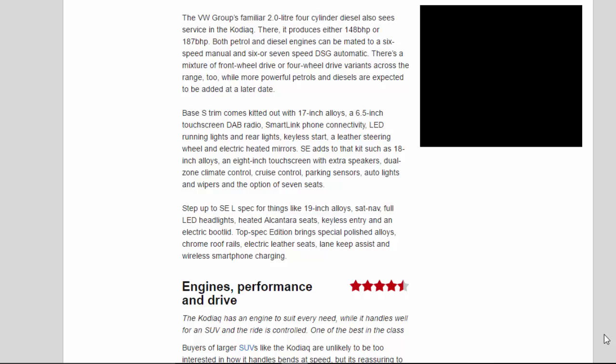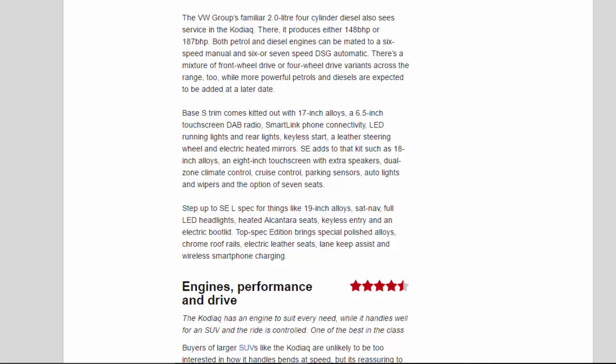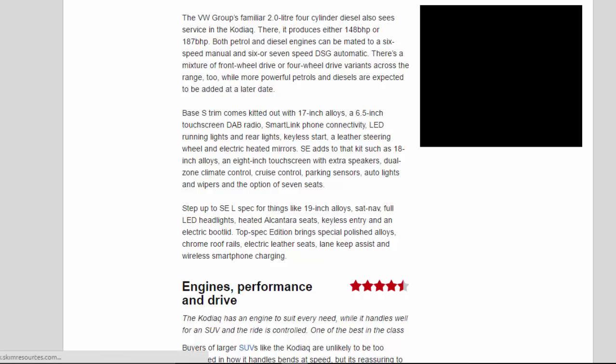Base S trim comes kitted out with 17-inch alloys, a 6.5-inch touchscreen DAB radio, SmartLink phone connectivity, LED running lights and rear lights, keyless start, a leather steering wheel and electric heated mirrors. SE adds to that kit 18-inch alloys, an 8-inch touchscreen with extra speakers, dual-zone climate control, cruise control, parking sensors, auto lights and wipers, and the option of 7 seats.